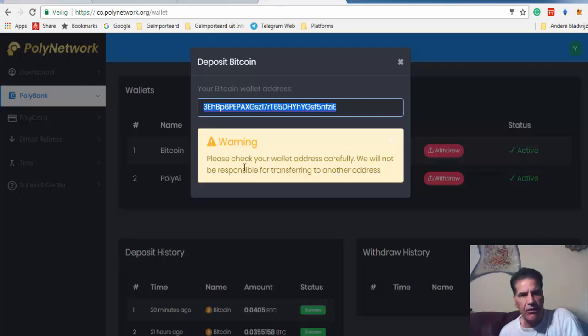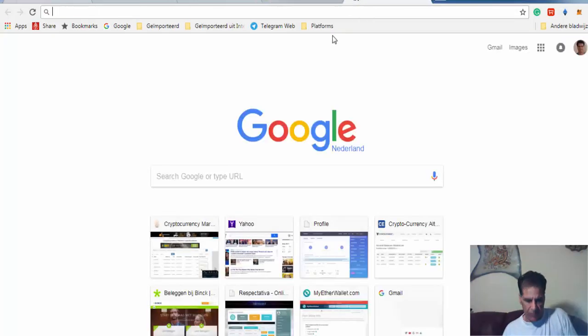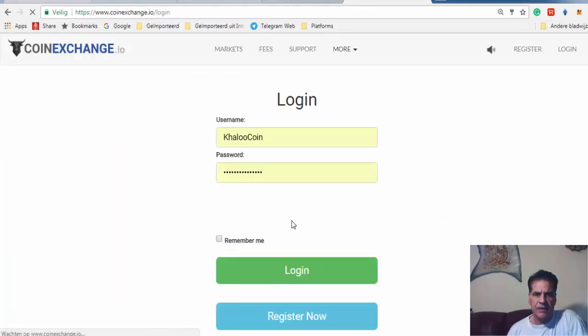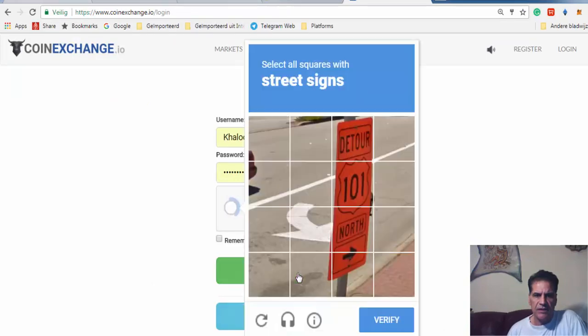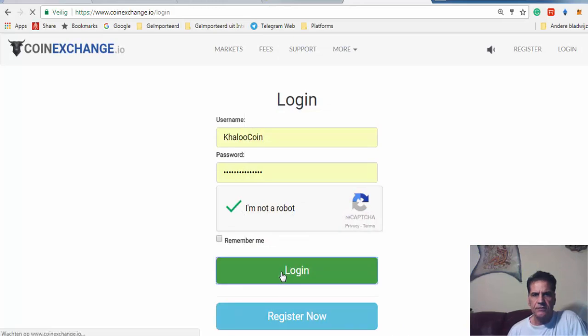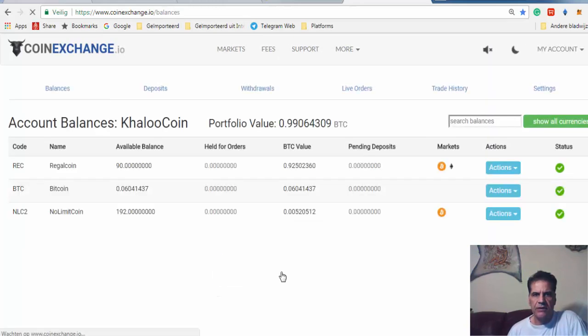Then you go to where you have your wallet. I have my wallet on CoinExchange. So when I go to CoinExchange — just let me show you how it works — I sign in, and then I go to my Bitcoin account.